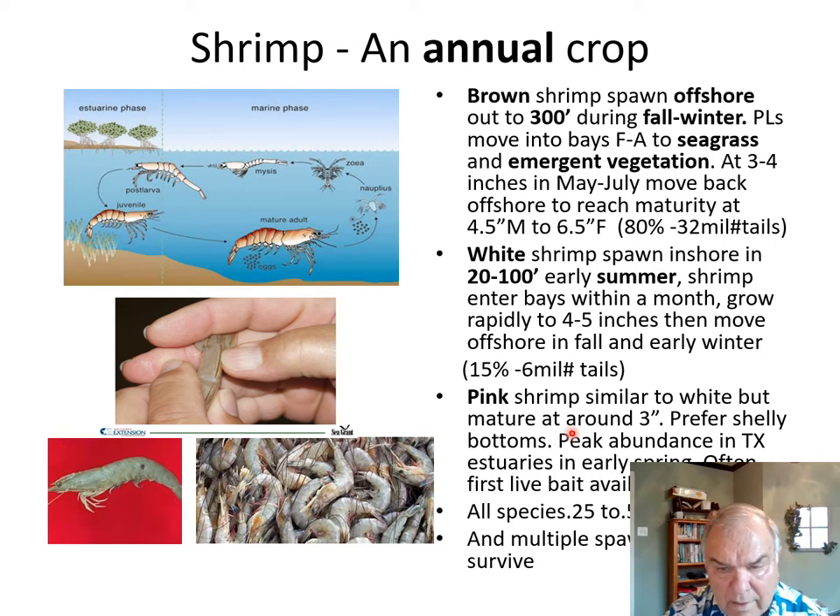Pink shrimp are found primarily off the west coast of Florida, but we do occasionally have some pink shrimp here in Texas in the early spring. They're usually the first live bait available to fishermen in springtime, but they only constitute maybe five percent of commercially harvested shrimp. To tell brown from white shrimp: look at the raised part of the tail — if there's a groove on either side, it's either a brown or pink shrimp. If there's also a pink dot on the side of the shell, it's a pink shrimp; no dot means brown. No groove at all means it's a white shrimp.